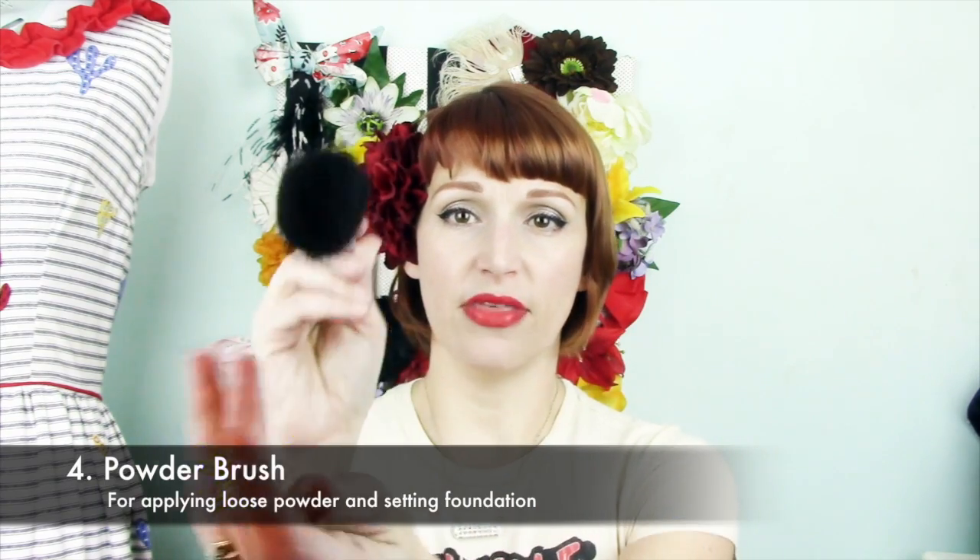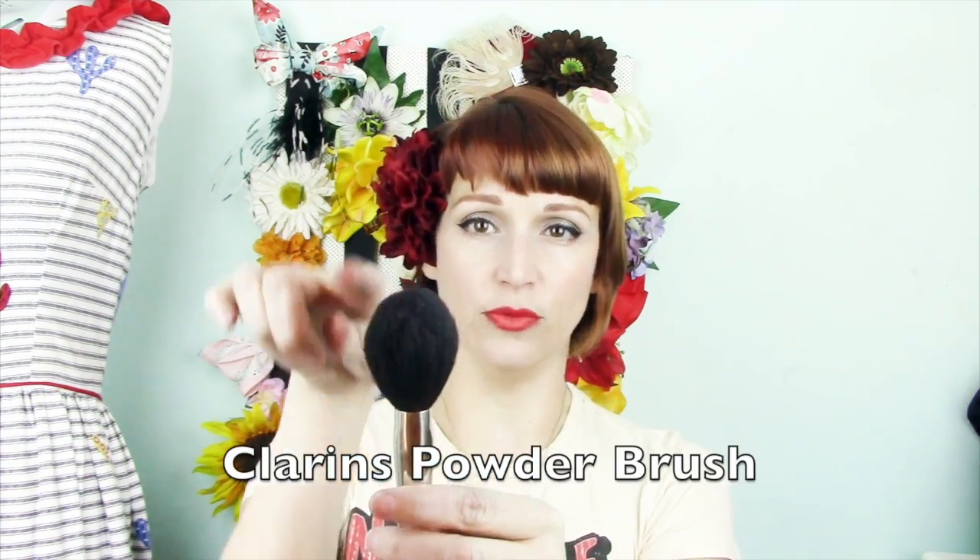Next I move on to powder. This is my Clarins powder brush. What I love about it is that it is domed and a bit narrow. I really love the softness and the domed shape. I use it just to apply loose powder after I've finished my foundation. Of all the powder brushes I have, this is my favorite. The bristles are a little more sparse than others I have, for instance from Sigma or Pirouette, and I really like the feel of it.